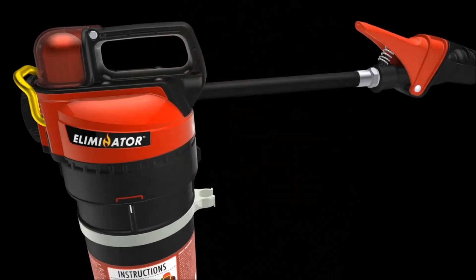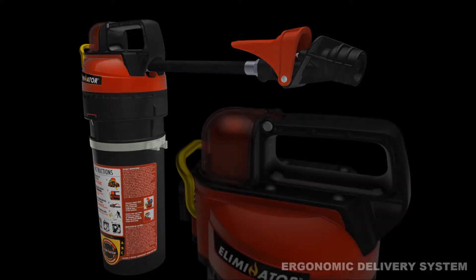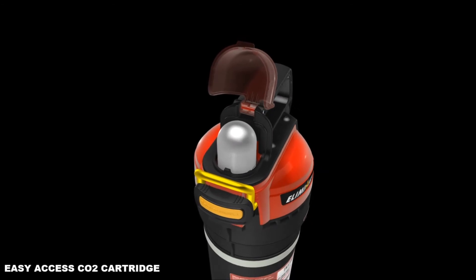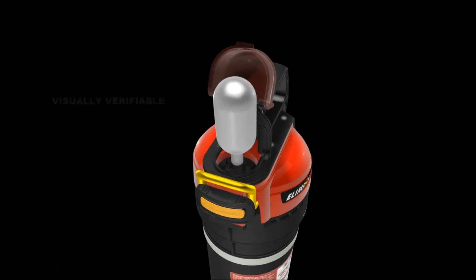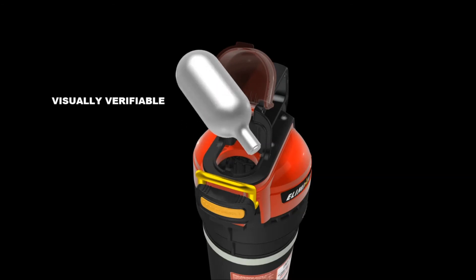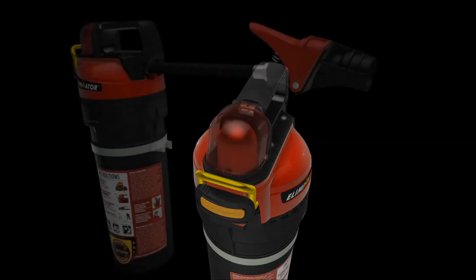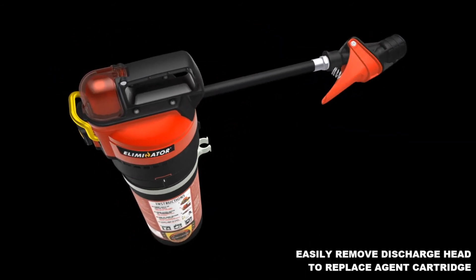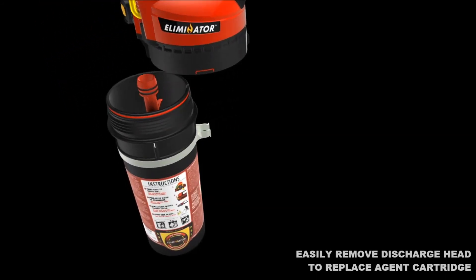Ergonomically correct and revolutionary design. Non-corrosive, yet environmentally sound. Visually verifiable. Family user-friendly. Intuitive operation. The user-friendly, non-pressurized, dual-replaceable cartridge, self-servicing fire extinguisher.